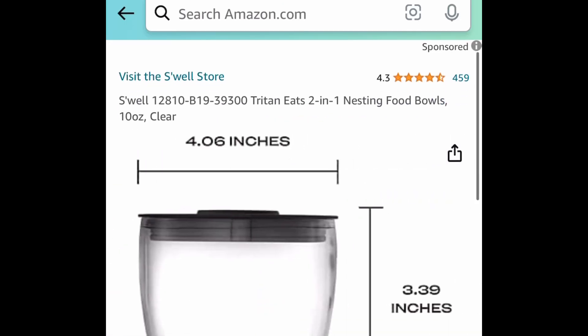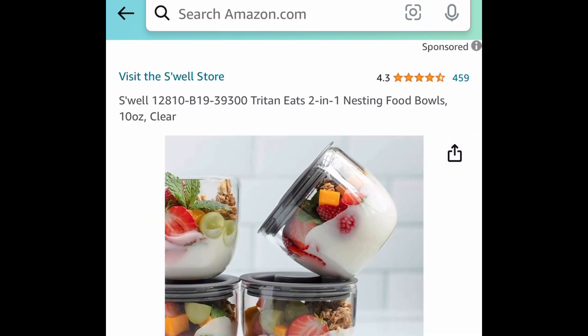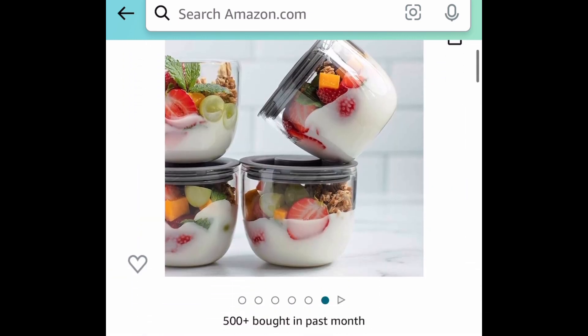Next deal here, this is a lightning deal. These are nesting food bowls — they are 10 ounce and this is a four pack. Right now you can snag all four of them for $14.85.